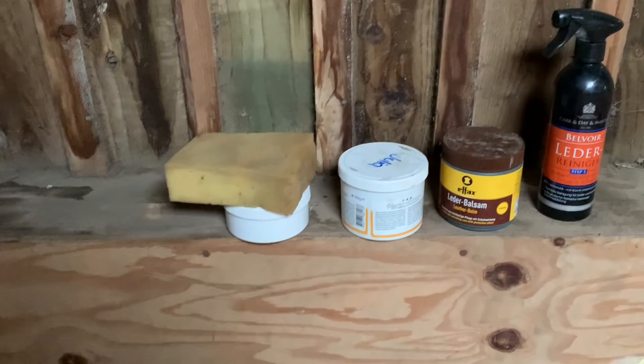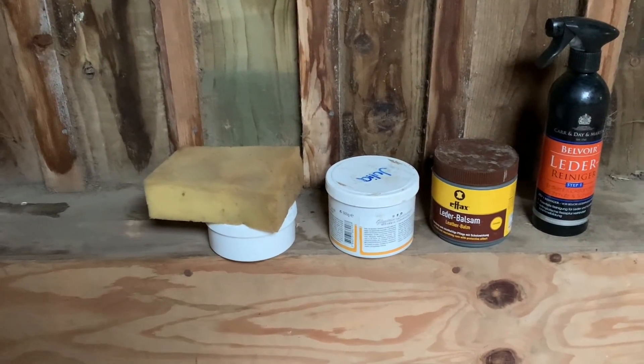Katie and I are now in our tack room - favourite time of the day! We've got all of our saddle soaps and cleaning products lined up here and now let's get cleaning.